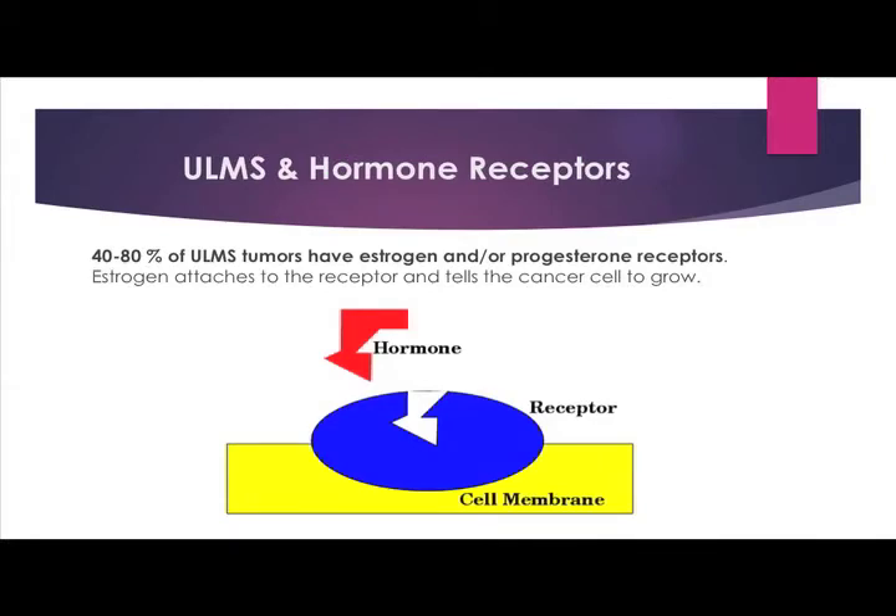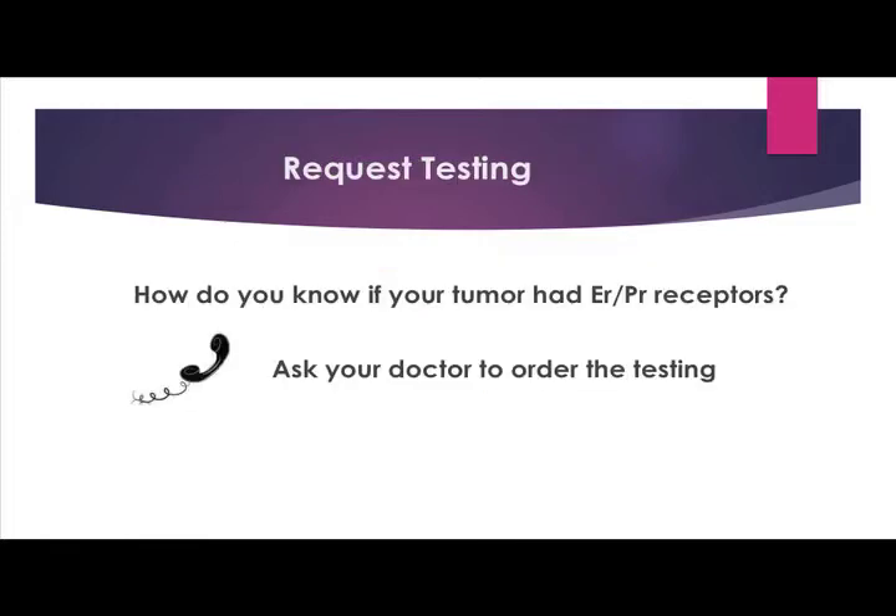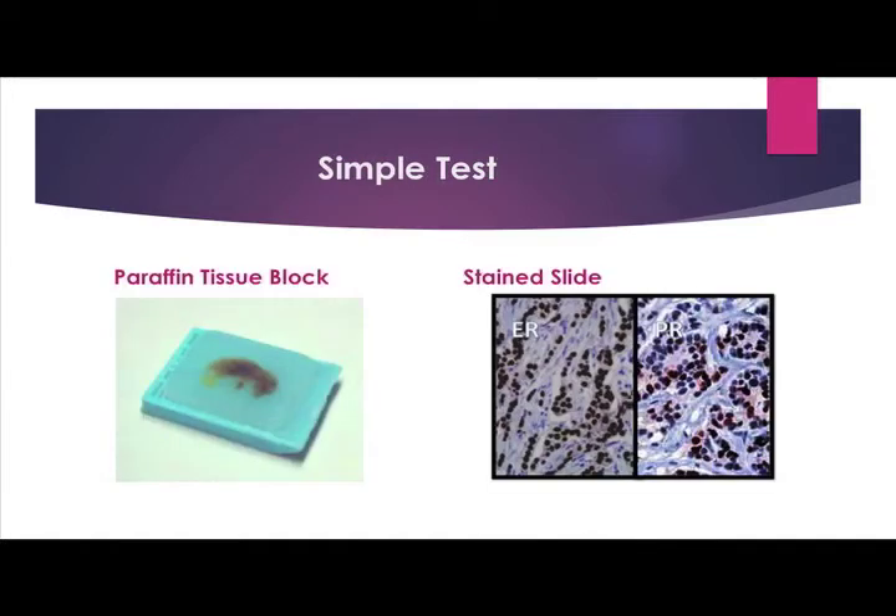The other special issue for uterine LMS is that some tumors have hormone receptors on them — it's estimated 40 to 80 percent have them. Estrogen attaches to the receptor and tells the cancer to grow. The hormone fits in like a puzzle piece or a key in a lock and turns on that cancer cell's growth. To know if your tumor had estrogen or progesterone receptors, ask your doctor to order the testing. The test is done in the path lab: they take one of your paraffin blocks, make a slide, stain it for estrogen or progesterone, and look at it under a microscope to estimate how much of that slide took up the dye.